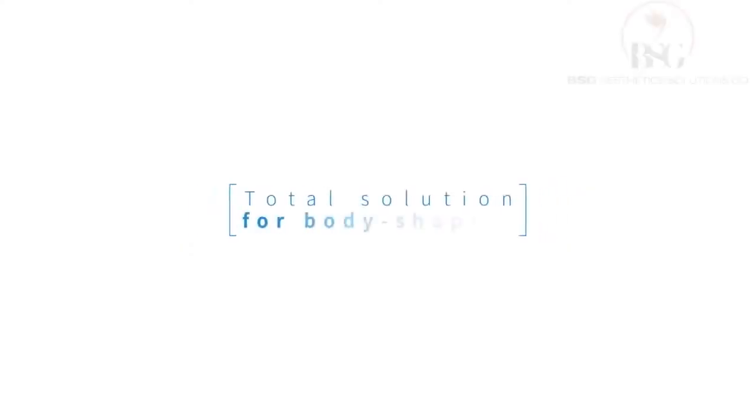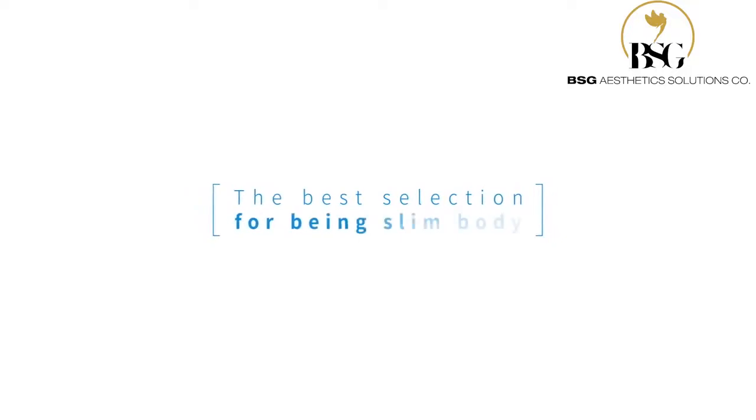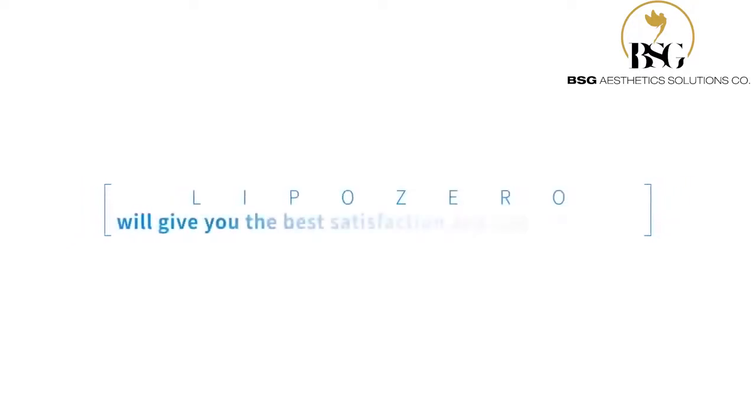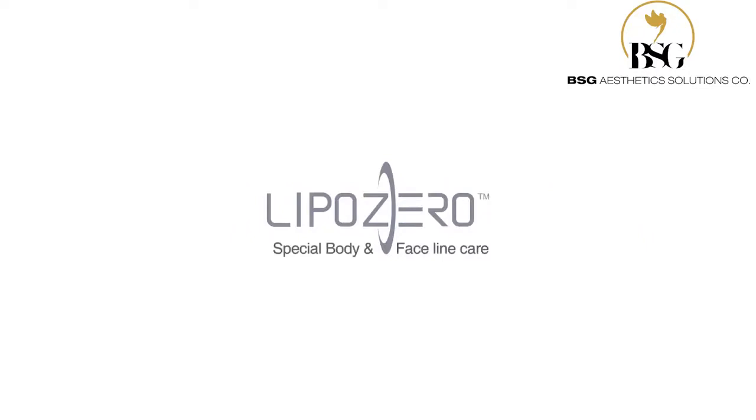Total Solution for Body Shaping. The best selection for a slim body. LipoZero will give you the best satisfaction and self-confidence. LipoZero Special Body and Faceline Care.